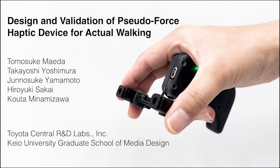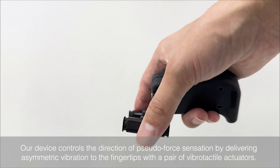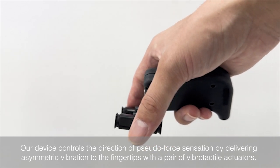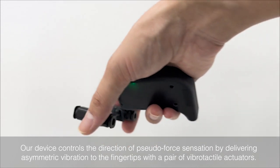We present an untethered pseudoforce haptic device for pedestrian navigation. Our device controls the direction of pseudoforce sensation by delivering asymmetric vibration to the fingertips with a pair of vibrotactile actuators.